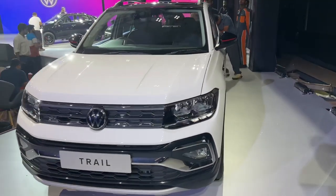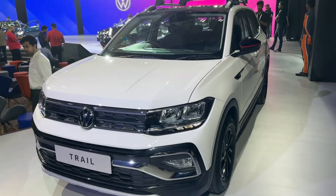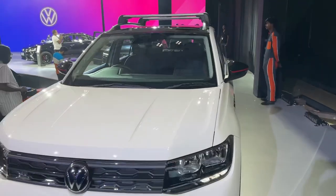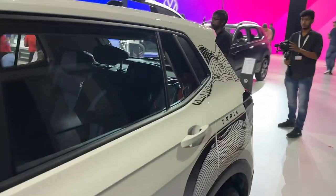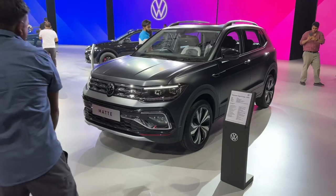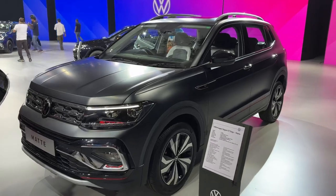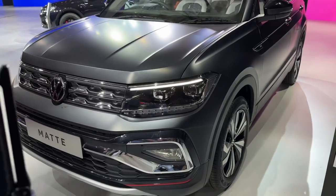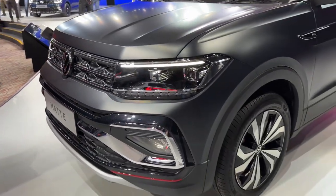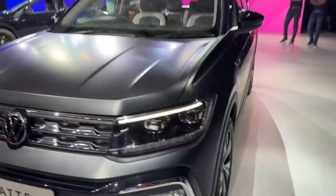They are calling it the Trail concept right now because it's not really out in the market, and they have not given us a date for this one, unlike the others which are coming out in June. But this is one that I would personally prefer — I like the whole sporty attitude that it comes with. But the best showcase today in the Tiguan lineup has got to be the matte finish version. I mean, look at it. It looks absolutely striking. The matte finish really brings out the edges and gives it quite a sinister look.